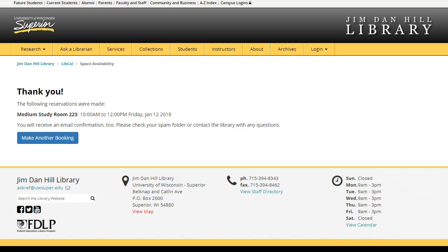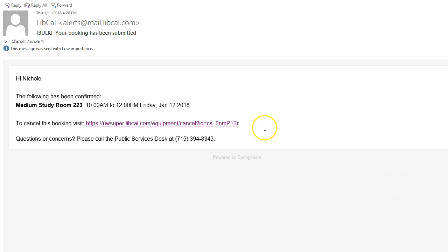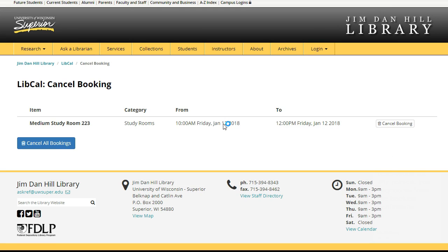Your reservation is now complete. Be sure to pick up your key at the Public Services Desk in time for your reservation. If you need to cancel your reservation for any reason, you may do so from the booking confirmation email.